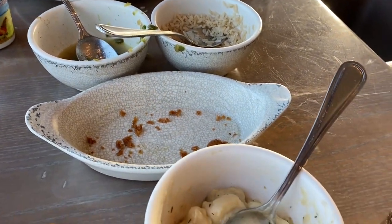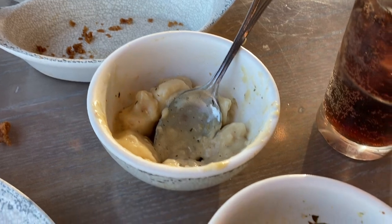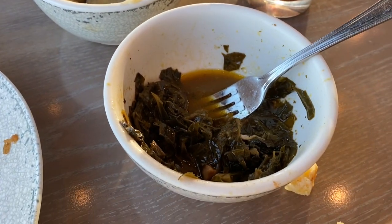All right, if this doesn't tell you what we liked the most I don't know what will. That's it for the actual entrees — fried chicken is good. I told you guys before and I'm telling you now, it's good. Get it. It's the best entree they have here in my opinion.